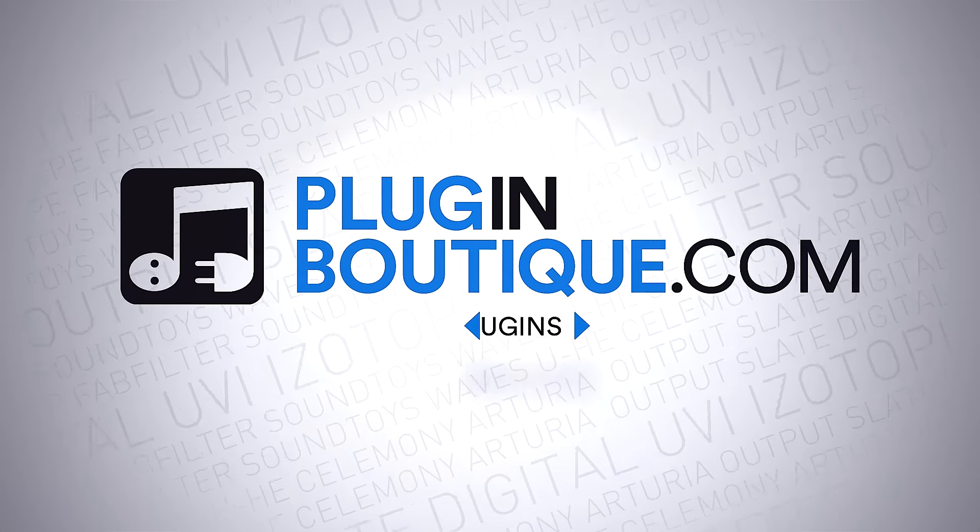You'll be hard-pressed to find a better deal to fill up your music production toolbox this year, so head over to PluginBoutique.com today.